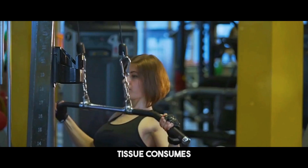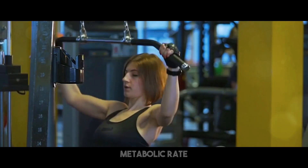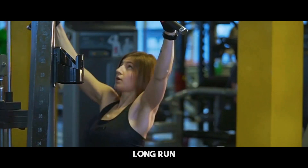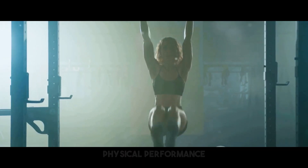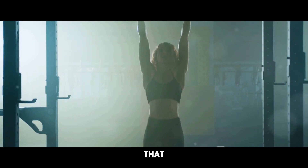Muscle loss might slow down your metabolism and make it difficult to keep the weight off. This is because muscular tissue consumes more calories at rest compared to fat tissue. When you lose muscle, your resting metabolic rate falls, making it more tough to sustain your weight reduction in the long run. Additionally, muscular strength is vital for everyday tasks and overall physical performance.